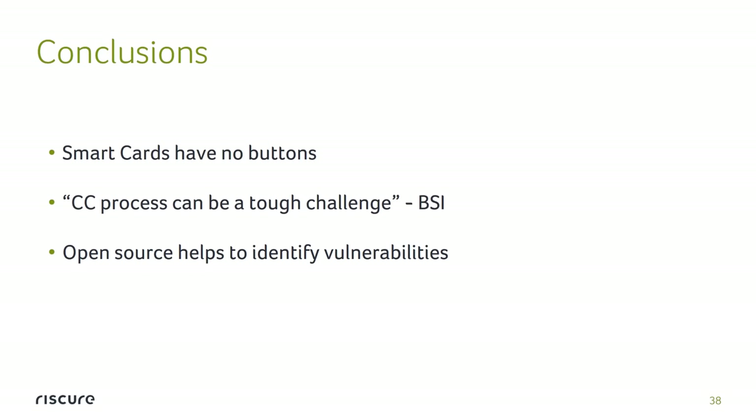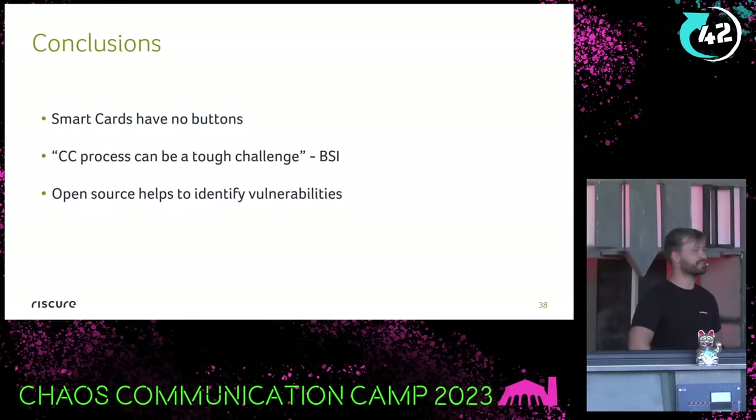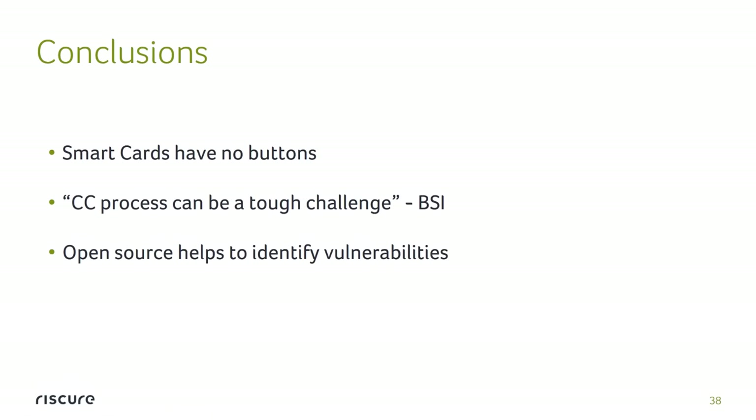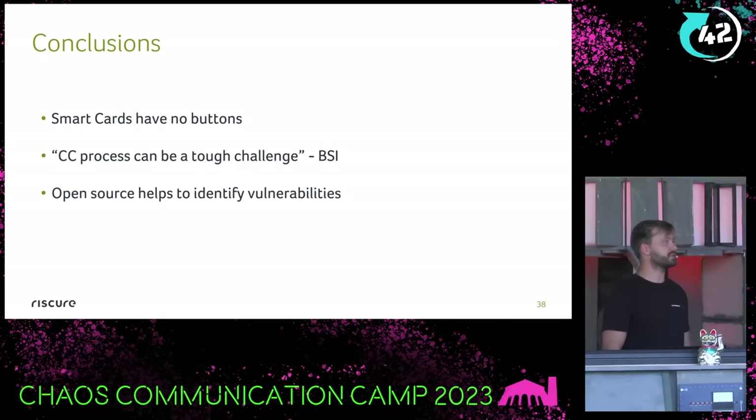The conclusions are simple. There are still no buttons on smart cards. Unless you have special dedicated hardware, there is no easy trick to implement a button. BSI's readme said they wanted to inspire other people to do certification projects, but it might prove the process to be a tough challenge — and I think it was proven to be exactly that. It's not easy to make something secure, especially to a very high level. And lastly, I really enjoyed that they released it, because there are so few certified projects you can see publicly. So many of them probably also have issues but are just never known to the public. It's nice to have it open source and nice to find issues in open source.